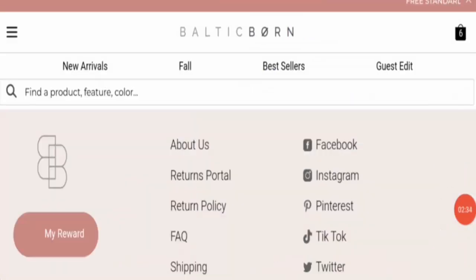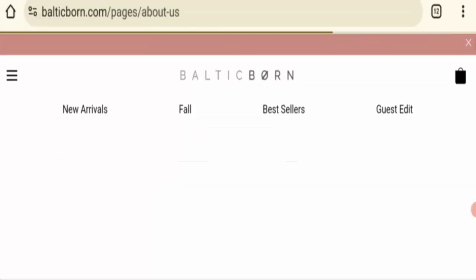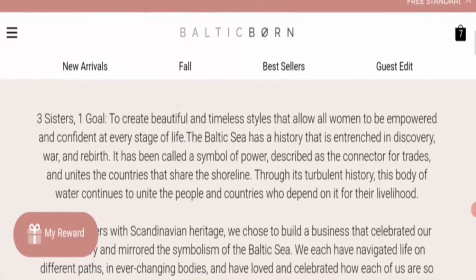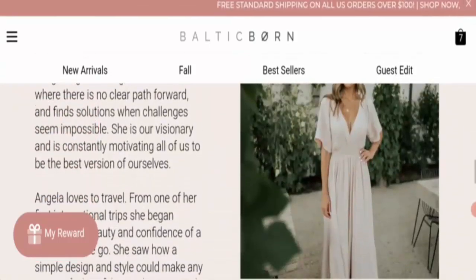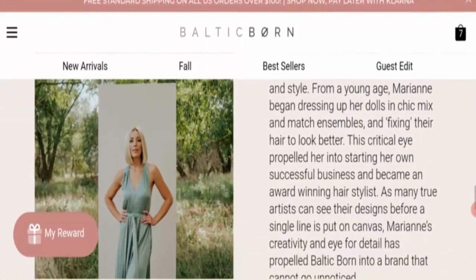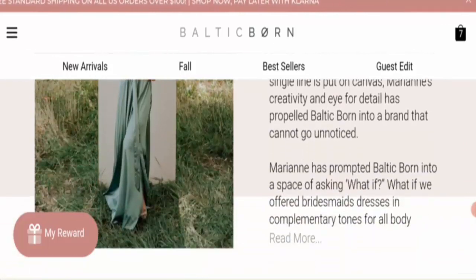Next is the about information. I will show you information from the about section of this website. This brand is handled by three sisters — the first is Elison, the second is Angelia, and the third is Marina. However, the establishment year is not mentioned, which is a negative sign, but all other information is present.